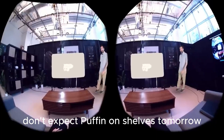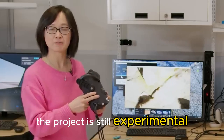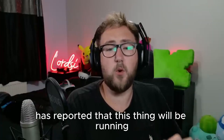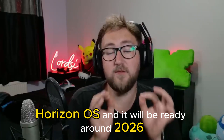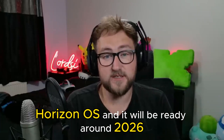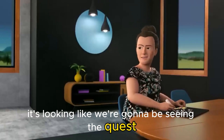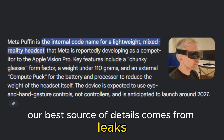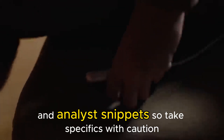Don't expect Puffin on shelves tomorrow. Reports say the earliest launch window is 2027, and the project is still experimental — timelines could change or features could evolve. Upload VR has reported that it will be running Horizon OS and could be ready around 2026. Originally some thought 2027, and it's also looking like we'll see the Quest 4 around that period. Meta has been tight-lipped, so our best source of details comes from leaks and analyst snippets — take specifics with caution.